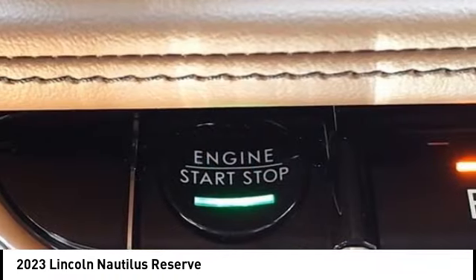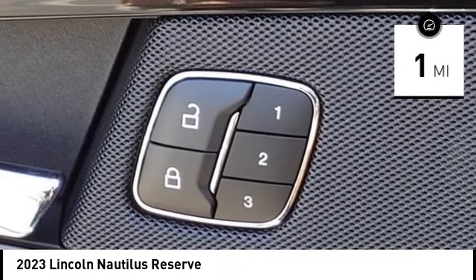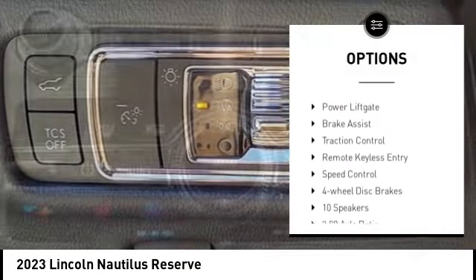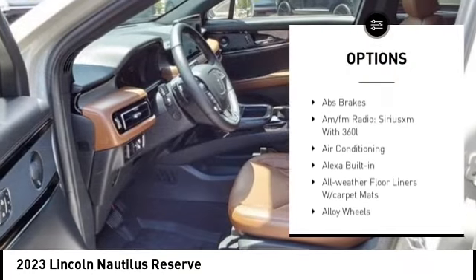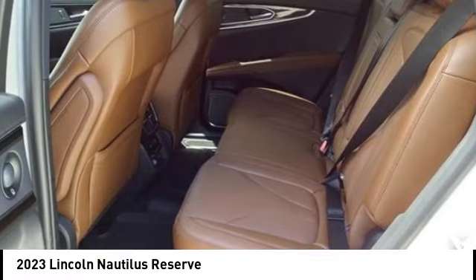This vehicle makes it the perfect choice, with less than 100 miles. Here are some of this vehicle's great options: rain sensing wipers, electronic stability control, alloy wheels, rear spoiler, power lift gate, brake assist, traction control, and remote keyless entry.